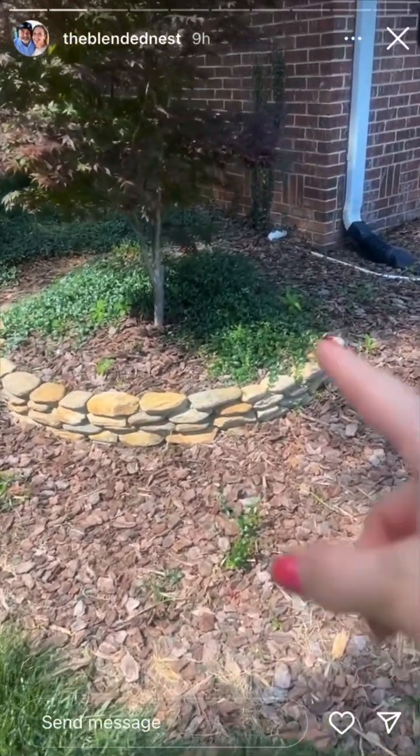I think this is called myrtle. These canna lilies love full sun and this is basically the only spot in our yard that gets a ton of sun. I just don't like them — they're so overpowering and they get so tall. They get like three feet tall. I don't know what to do with them.